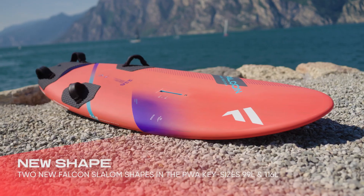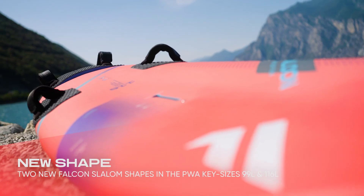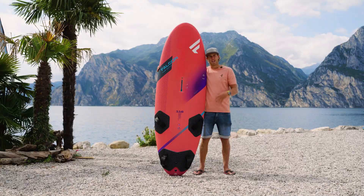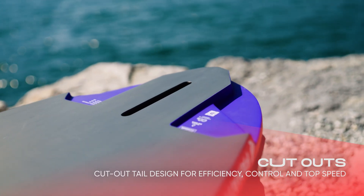We redeveloped the medium and the small slalom board, the 99 and the 116. They have a touch more power and, as the boards already have so much control, they feel even more steady on the race course.